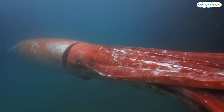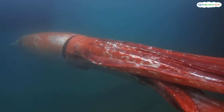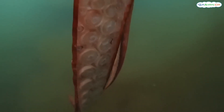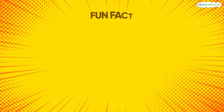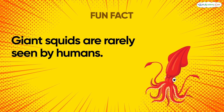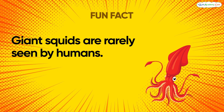Deeper still, we reach the abyss. This zone is near freezing and has immense pressure. Look, it's a giant squid. These deep-sea giants can grow up to 43 feet long. Giant squids have huge eyes to help them see in the dark. They use their long tentacles to catch food like fish and other squids. Imagine having eyes the size of dinner plates! Fun fact: giant squids are rarely seen by humans. Most of what we know about them comes from squids that have washed ashore or been caught by deep-sea fishermen.